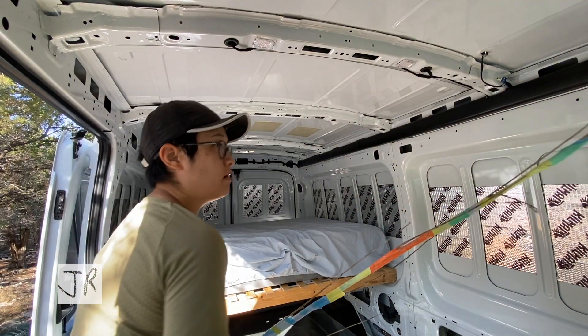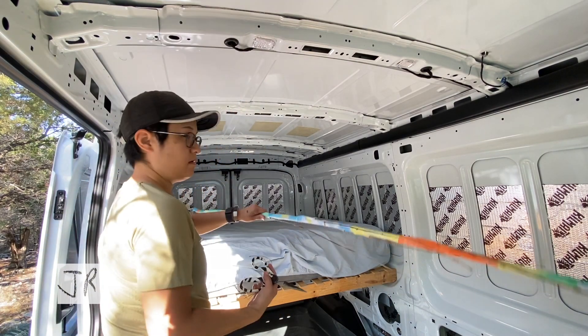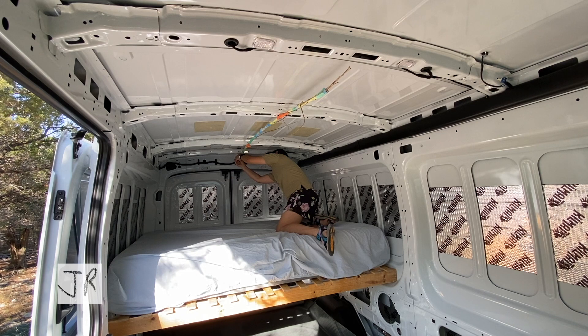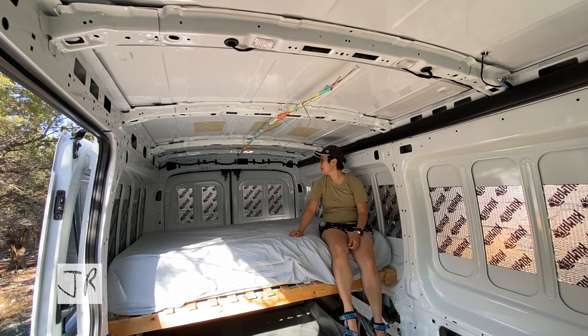Today I didn't have anything planned for the van build because I don't have the materials yet, so I was just trying to work out the design and use of space — for example, testing bamboo sticks on the ceiling and a foldable table.